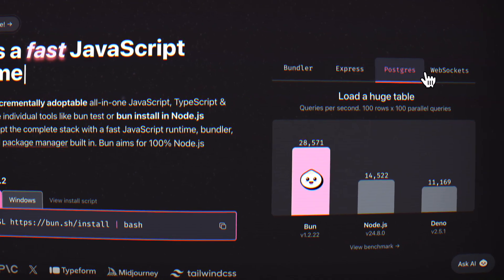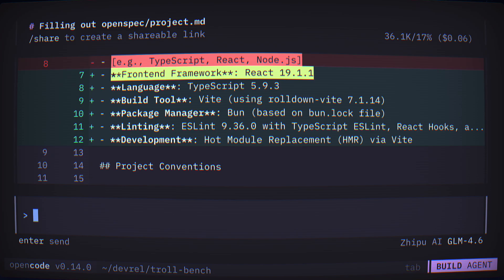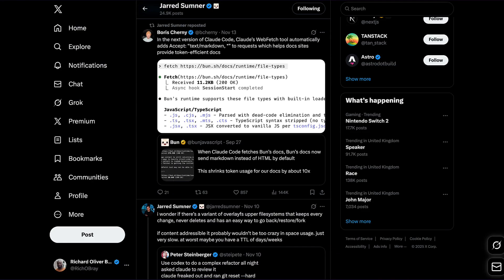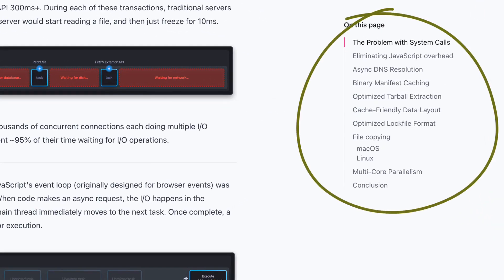Bun obliterates the competition in speed for almost every benchmark, especially when it comes to package installs where it's seven times faster than NPM. For the longest time, if you wanted to know their secret, you'd have to run their source code through an LLM or go through every single one of Jared's tweets. But they've recently released a blog post that explains everything in detail. So let's go through the key three things Bun does differently to achieve super fast package installs.